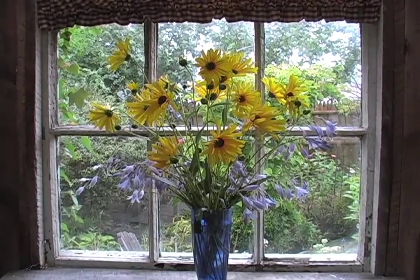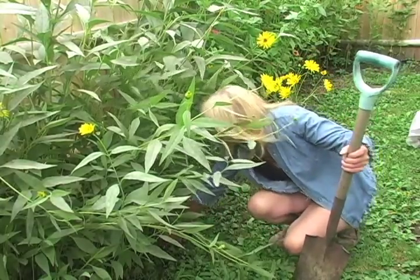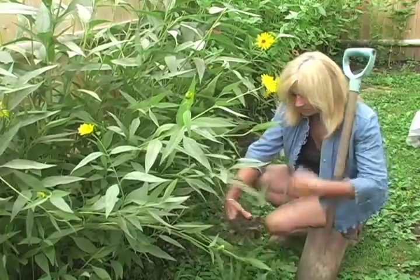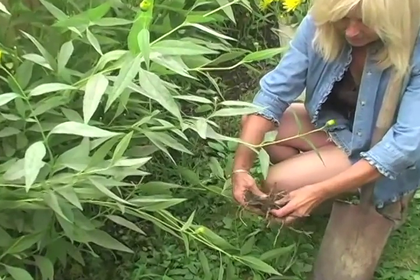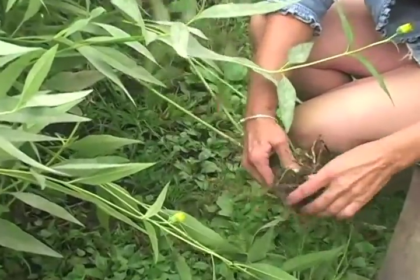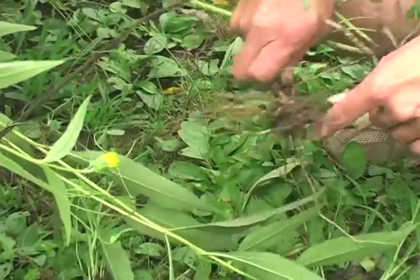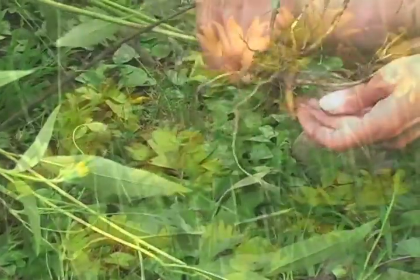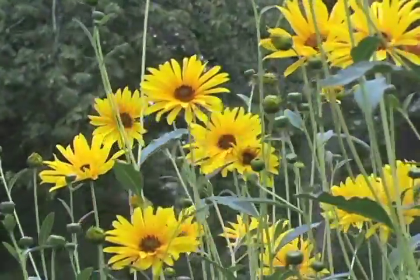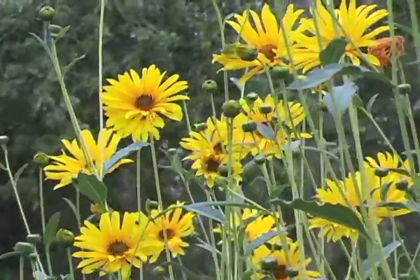I thought it would be really pretty with the Jerusalem artichoke. The Jerusalem artichoke is a species of sunflower native to Eastern North America. It's sometimes used as a root vegetable. The tribes who first grew it traded it to other tribes in other regions, and it has spread greatly throughout the United States. Tubers persist for years after being planted, and the species expanded its range quickly.